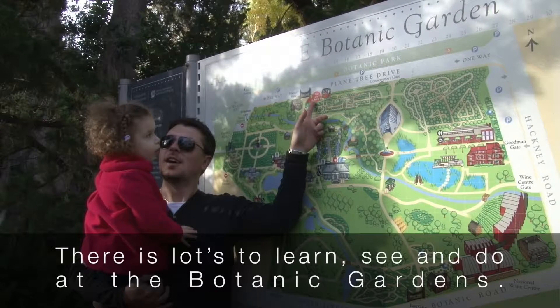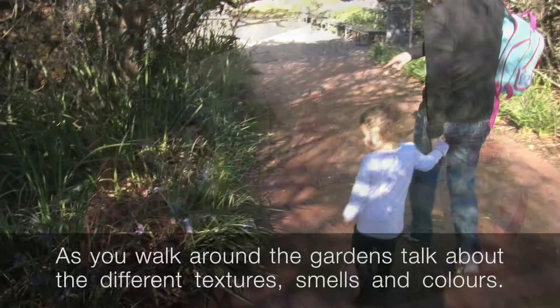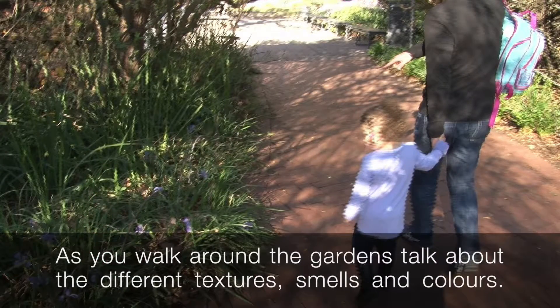There is lots to learn, see and do at the Botanic Gardens. As you walk around the gardens, talk about the different textures, smells and colours.